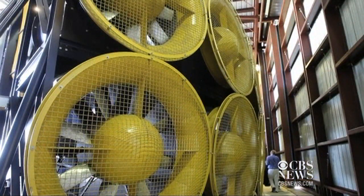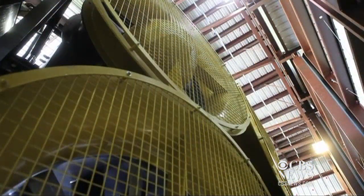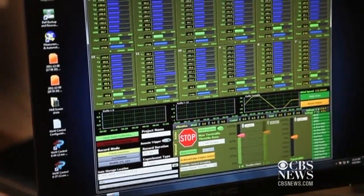The massive wind speeds are created by 12 industrial fans, which can produce 3 million cubic feet of air per minute — the equivalent of nearly 8,000 leaf blowers. Researchers run the Wall of Wind from a control center, where cameras and sensors within the simulation send data back to be analyzed.